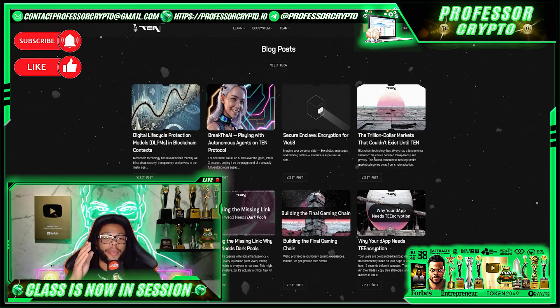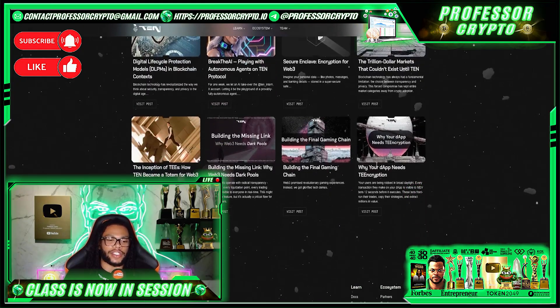On the bottom of their home page there is a blog section — as you can see on my screen, there are a lot of articles here that I would highly recommend reading as part of your due diligence journey on this project. They talk about the digital lifecycle, production, breaking AI, playing with autonomous agents on TEN Protocol, securing the enclave, encryption with Web3, the trillion-dollar markets that couldn't exist until TEN — the list goes on. So many useful features and articles here that will definitely help you gain the knowledge you need to really understand what they're all about.